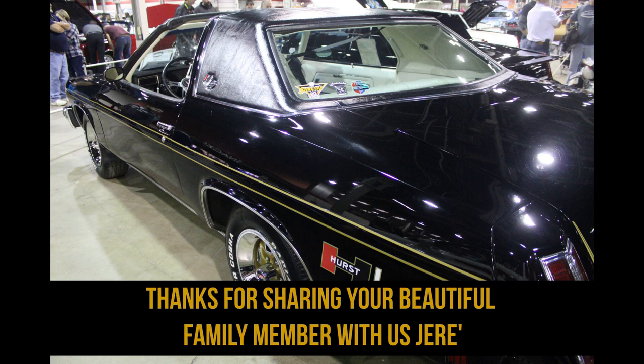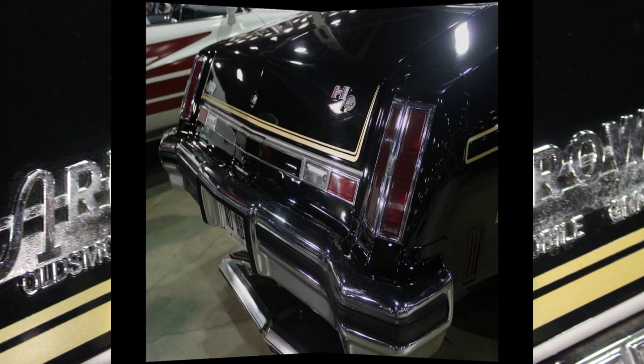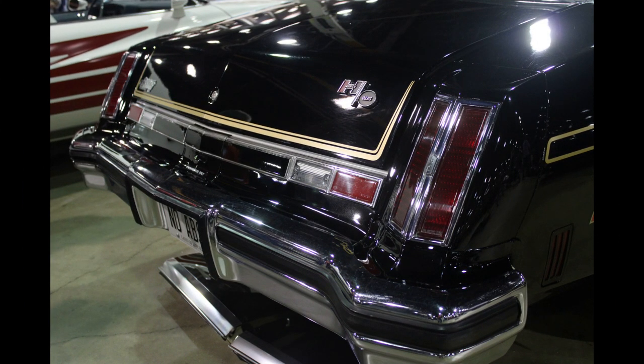It's been repainted once, back in '83 — Earl Shive for $99.95. He even has the receipt. The paint's not perfect, but it still looks good.